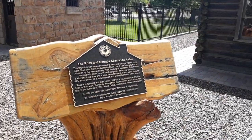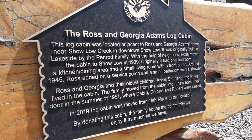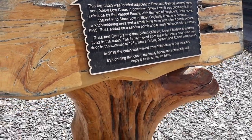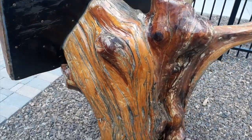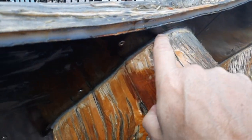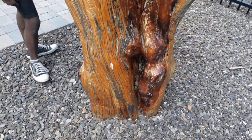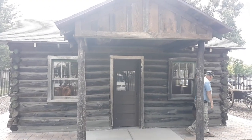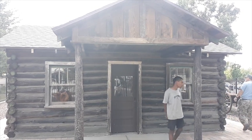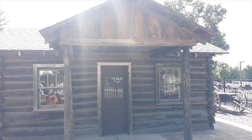Got this old cabin here; we decided to stop and check it out. The Ross and Georgia Adams log cabin here in Show Low. That's neat — look at this wooden carved stump it's on. That's cool how they made that. The sign says this home was originally located near Show Low Creek in downtown Show Low, and they moved it in 2019 — the cabin was moved from 16th Place to this location.